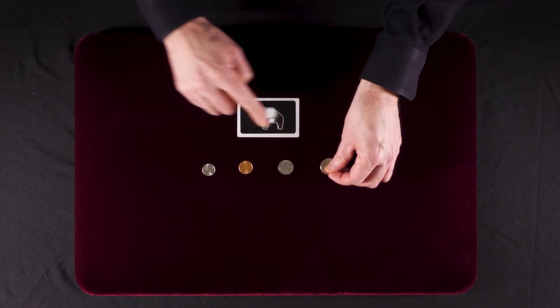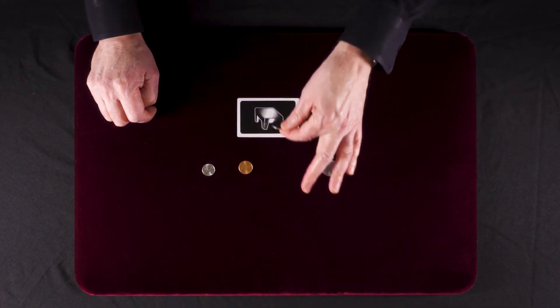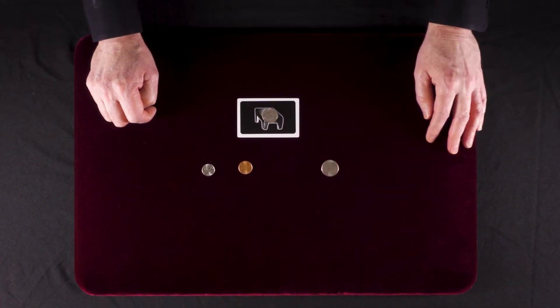So then you think, well, maybe the nickel will fit on the tabletop. So if you take the nickel and you place it on the tabletop, it won't fit either.